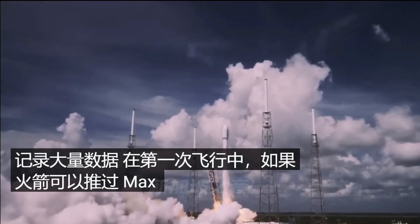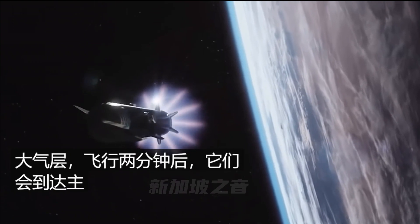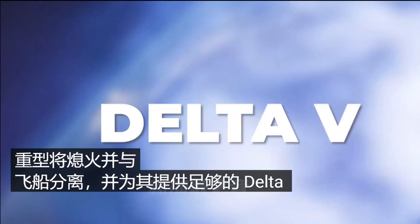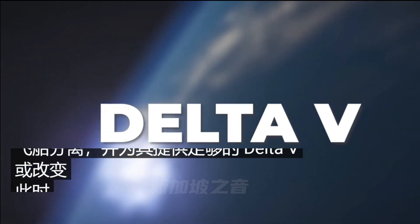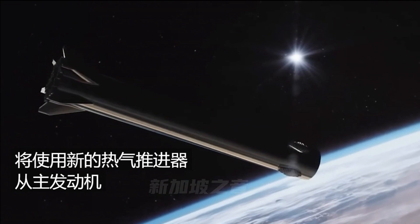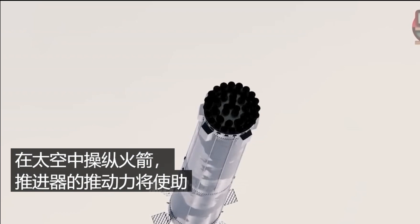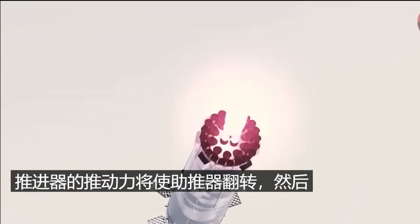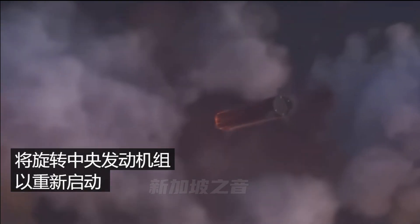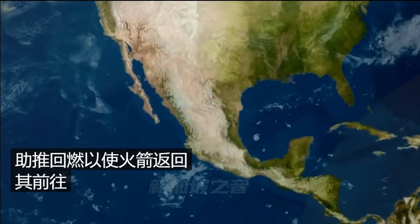If the rocket pushes through Max-Q, it's smooth sailing out of the atmosphere. Two minutes into flight, they reach main engine cutoff — the Super Heavy flames out and separates from the ship, having given it enough delta-V to continue on to orbit. At this point, the Super Heavy will use new hot gas thrusters diverting methane fuel from the main engines to maneuver in space. The thruster push will flip the booster over, then high-pressure gas from the chine tanks will spin up the center engine cluster for a restart, performing a boost-back burn to send the rocket back toward the Gulf of Mexico.